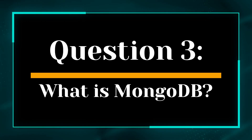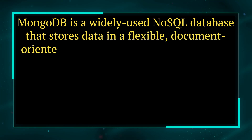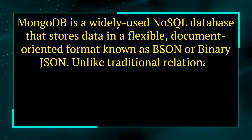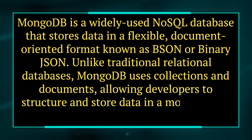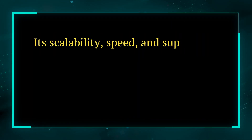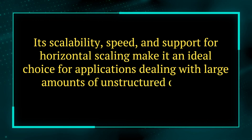Question 3. What is MongoDB? Answer. MongoDB is a widely used NoSQL database that stores data in a flexible, document-oriented format known as BSON, or Binary JSON. Unlike traditional relational databases, MongoDB uses collections and documents, allowing developers to structure and store data in a more natural and dynamic way. Its scalability, speed, and support for horizontal scaling make it an ideal choice for applications dealing with large amounts of unstructured or semi-structured data.